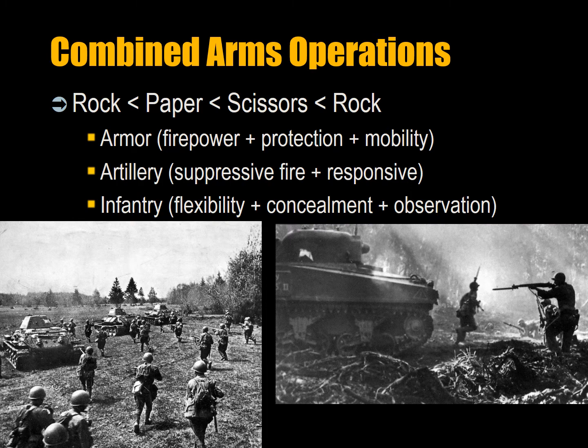We can think of a combined arms operation as rock-paper-scissors: paper can surround rock, rock can break scissors, but scissors can cut paper. Artillery can destroy a tank — some artillery like the British 25-pounder can fire anti-tank rounds. Against infantry you fire a high explosive round with shrapnel; against a tank you want a round with a tungsten hard head to penetrate the armor, or a high explosive anti-tank round that bursts through armor using a plasma jet.